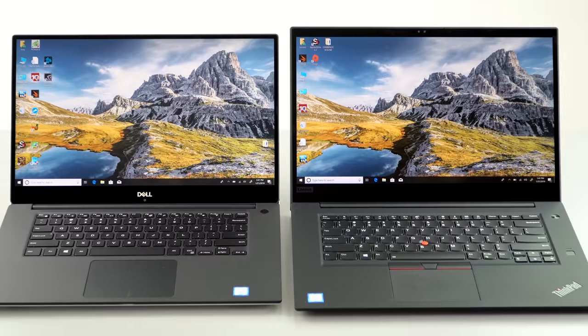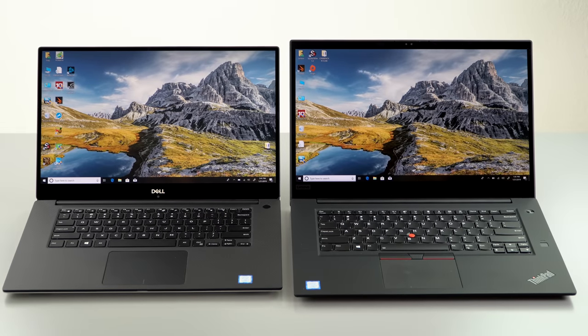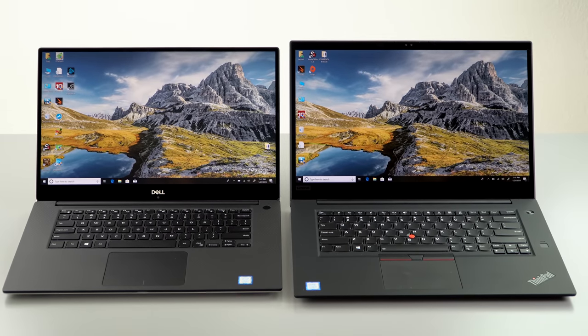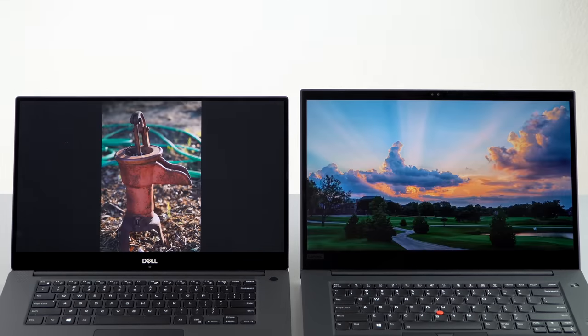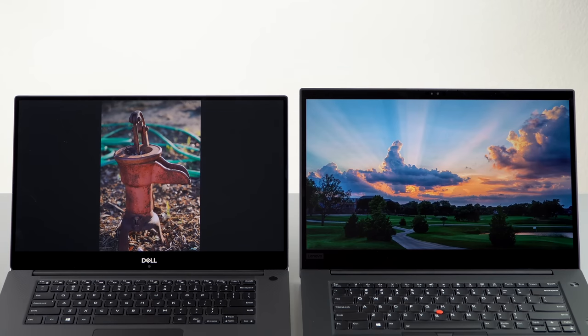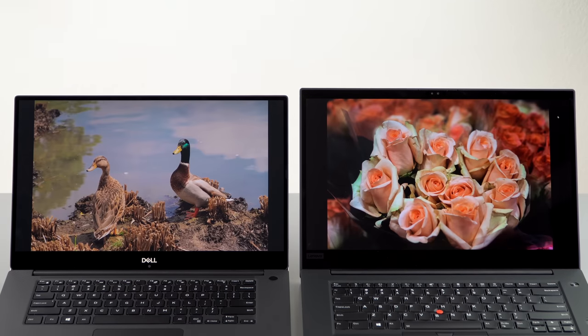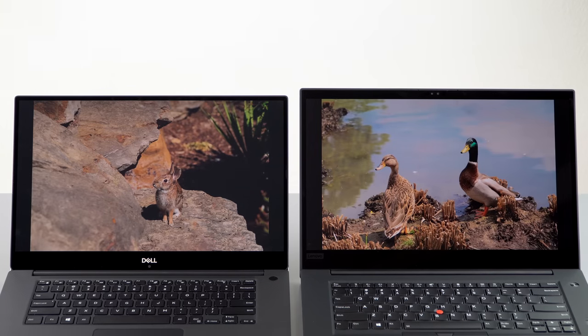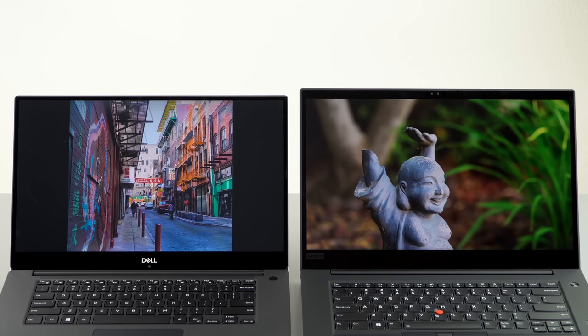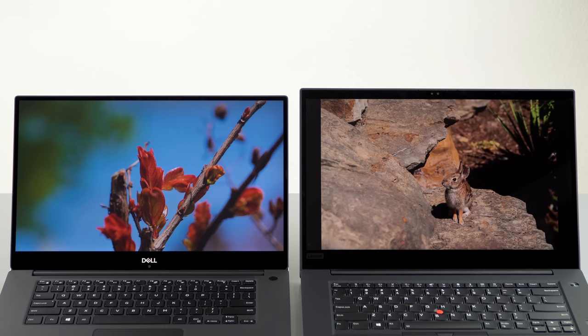Both of these are available with your choice of a 1080p full HD display or a 4K wide gamut display. Dell is the brighter display — whether you go with the 1080p or the 4K, they claim 400 nits, and on our 4K model we actually exceeded that according to our colorimeter. You can see the measurements on screen. With Lenovo, the 1080p display is a 300-nit display, and these are standard, almost full sRGB for the 1080p in terms of color gamut. Their 4K is also wide gamut and they claim 400 nits, but ours measured 359 — it didn't quite reach that, so it's not as bright.